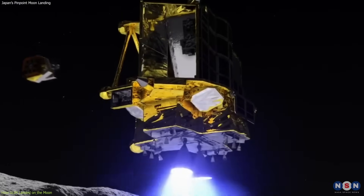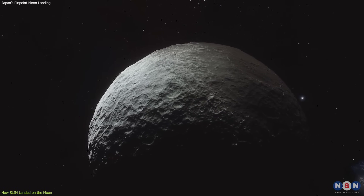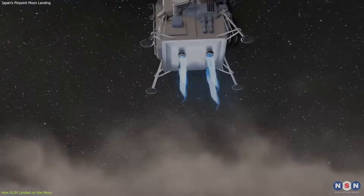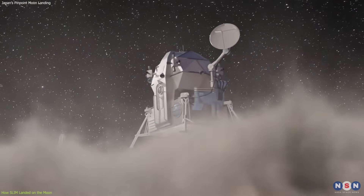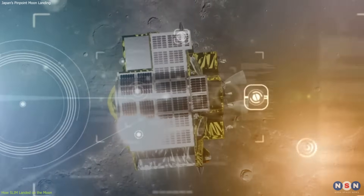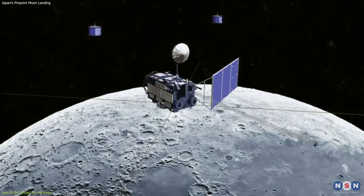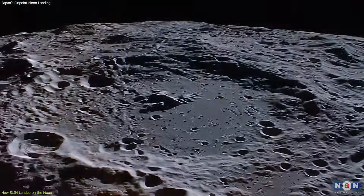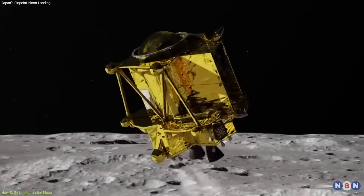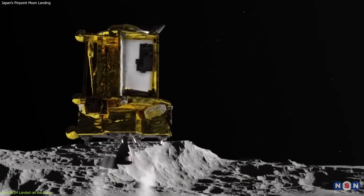Finding a flat and safe landing site is a challenge, especially if you want to land near a specific feature or region. This is where SLIM's vision-based navigation technology comes in. Unlike most lunar landers, which rely on pre-programmed coordinates and maps, SLIM uses a camera and a computer to see and recognize the terrain below. It compares images from the camera with data from the Kaguya orbiter, which mapped the moon in high resolution, then calculates its position, velocity, and attitude, and adjusts its course accordingly. This way, SLIM can avoid obstacles and aim for a precise target zone.